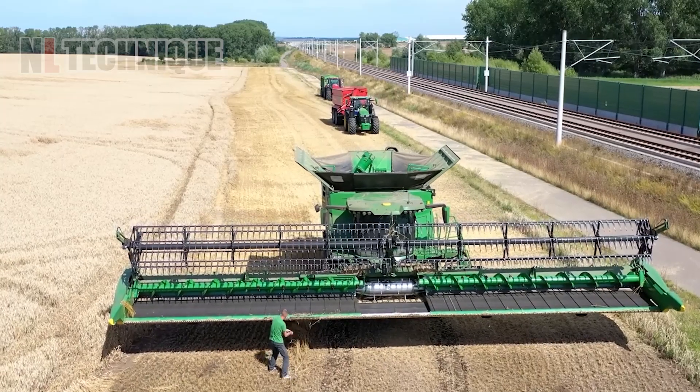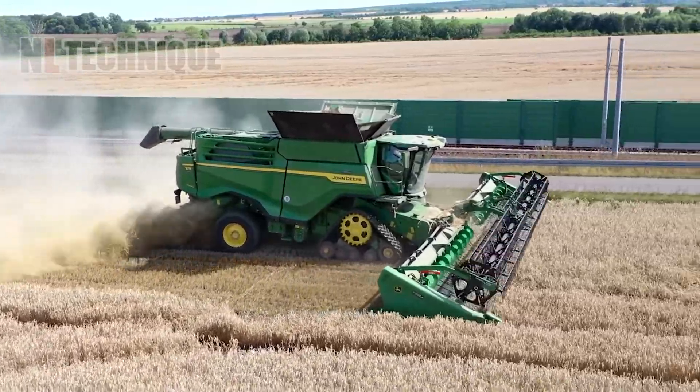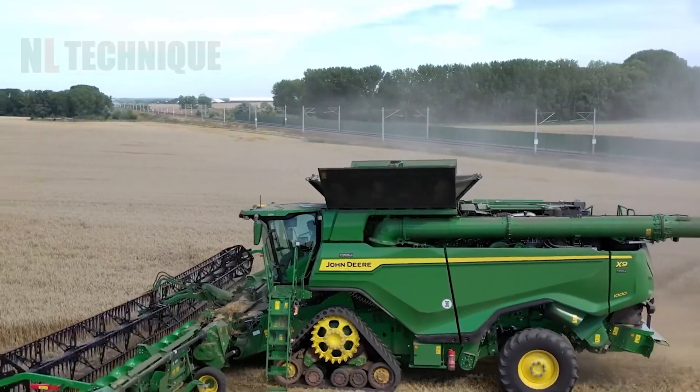Corn harvesting has never been so slick. Watch as this machine makes light work of the field.